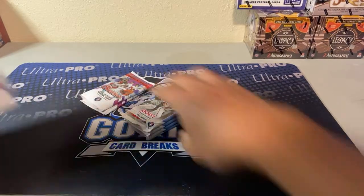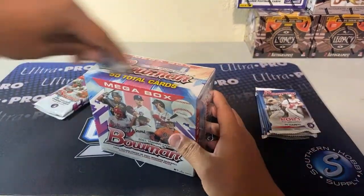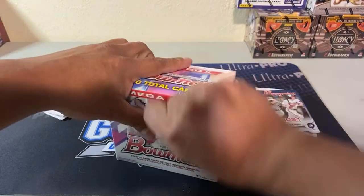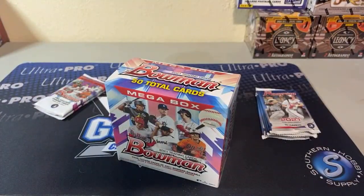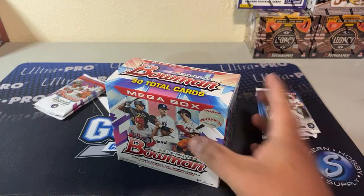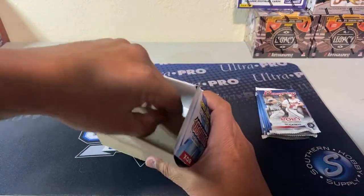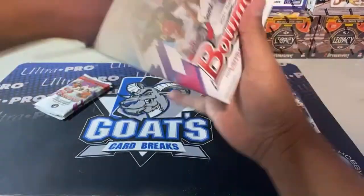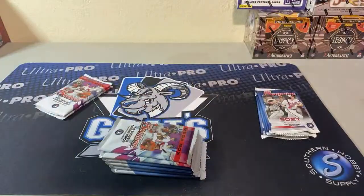You guys can share that breakout on Twitter, Snapchat, Facebook, and Instagram — I'd appreciate that. I think the prices are super good, especially considering that I did not get these on pre-order price and they're still lower for a six-box break than most people's.